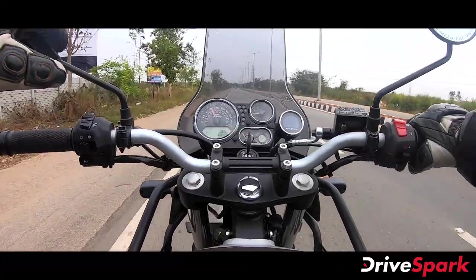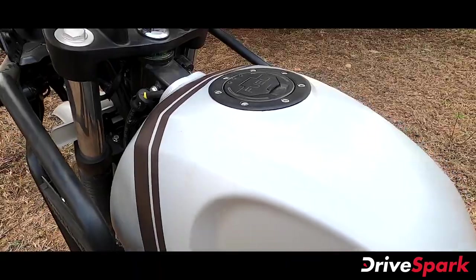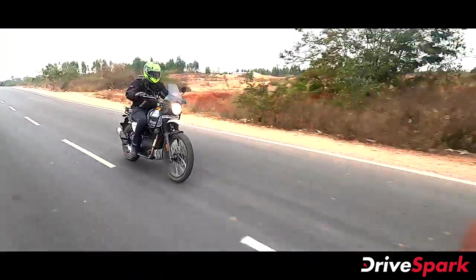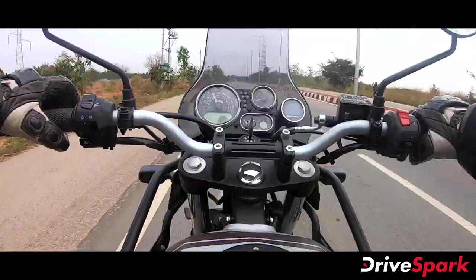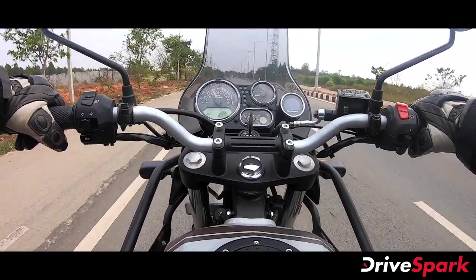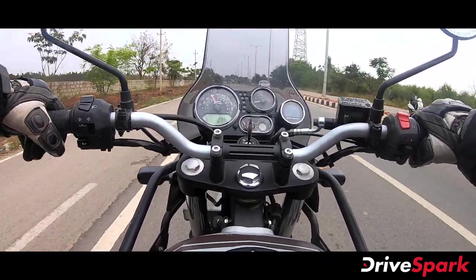The same 15-liter fuel tank is retained. Royal Enfield claims a mileage of around 26 kilometers per liter, giving a range of approximately 400 kilometers on a full tank of petrol. This makes it very capable for long-distance adventure touring.